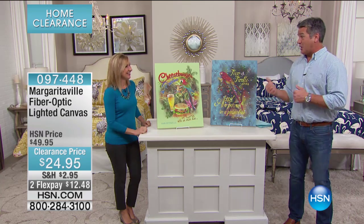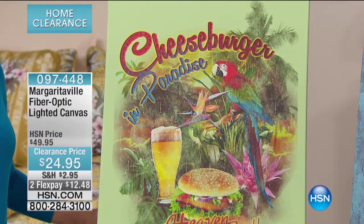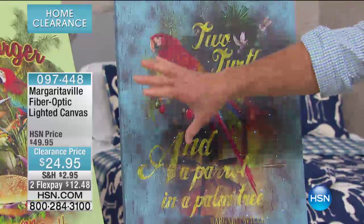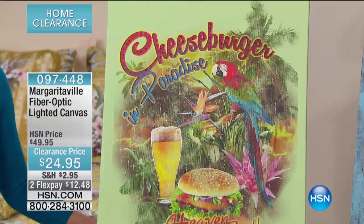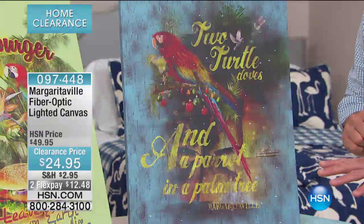These fiber optic lighted canvases are awesome. I saw them yesterday — I've never seen them in person. This is the first time, because in all the Margaritaville shows I haven't had them. These are amazing. You've got these great designs and you choose from either a Cheeseburger in Paradise or the Parrot — Parrotville right here. These have fiber optic lights.